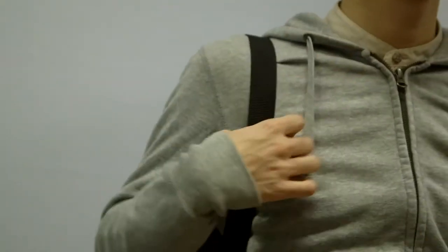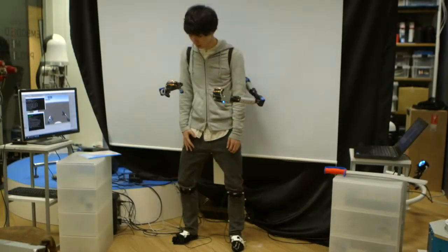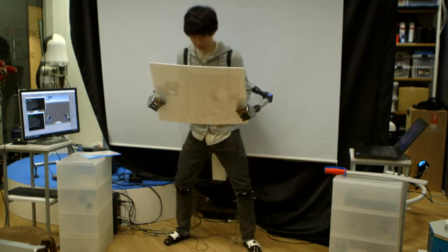The robotic arms are supposed to be used while sitting. But under certain conditions, you can also wear them while you are standing.